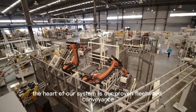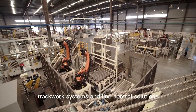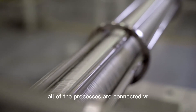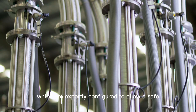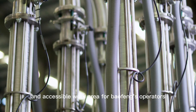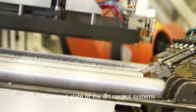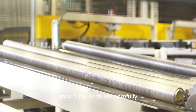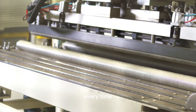The heart of our system is our proven Fleetwood conveyance, track work systems, and line control solutions. All of the processes are connected via our unique modular end conveying and track work systems, which are expertly configured to allow a safe and accessible work area for Bao Fong's operators. Fleetwood's state-of-the-art control systems ensure the ends are carefully conveyed with speed and efficiency, allowing Bao Fong to deliver a quality product to their customer every time.